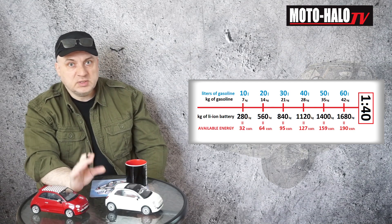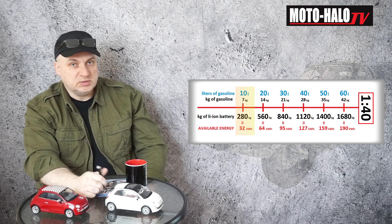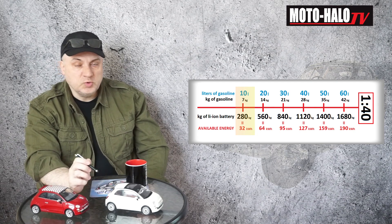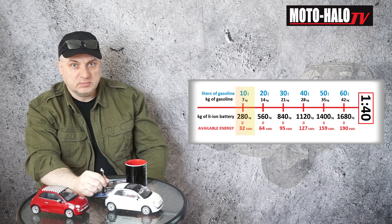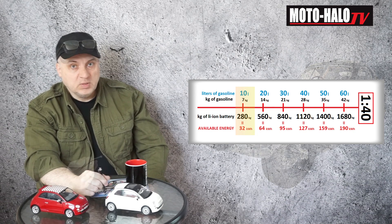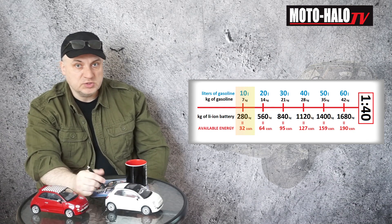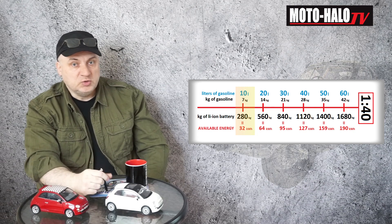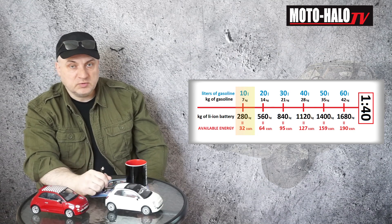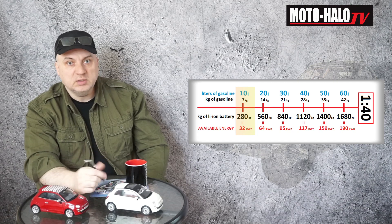But let's take a quick look. At 10 liters of gasoline, which is about 7 kilograms of gasoline, equals 280 kilograms of lithium battery to contain 32 kilowatt hours of energy. We can go the other way around: we can take 32 kilowatt hours of energy, and then we will see that to have this energy, we would need 280 kilograms of lithium battery or 7 kilograms of gasoline, which is 10 liters.